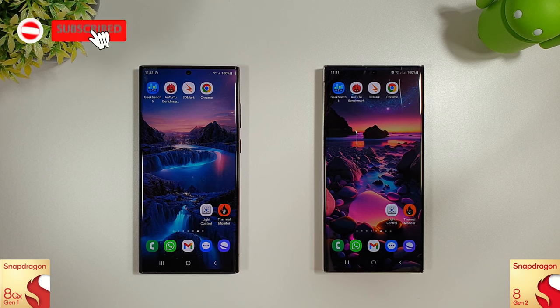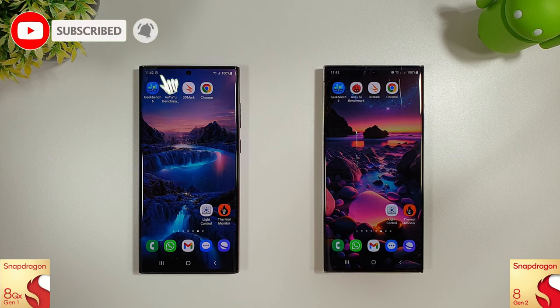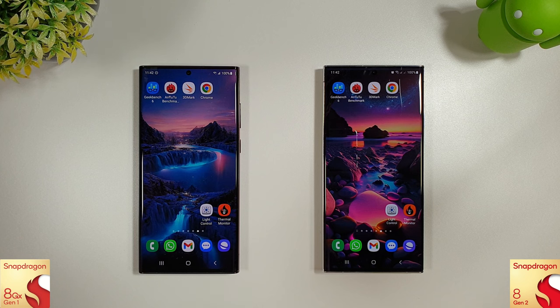Hi guys, it's John with another benchmark comparison test between the Galaxy S22 Ultra and the Galaxy S23 Ultra. They both finally had the September update, so we're just going to run through a number of tests and see how they do compared to last month.